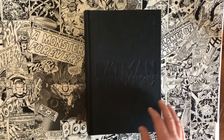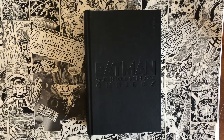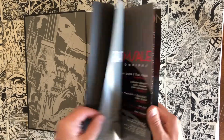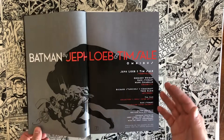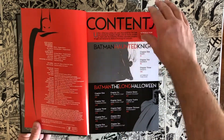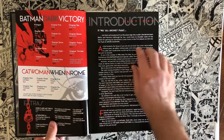The only thing I'd say that holds a candle to this Omnibus, if you're wanting this material, is they released three Absolute editions — of Haunted Knight, of Long Halloween, and of Dark Victory in different volumes. That trim size is bigger and it does come with matte pages, whereas these are kind of glossy. But one thing I also have to consider with my collection is shelf space, and this still gets me oversized artwork — not as big as an Absolute, but still oversized Tim Sale artwork — all contained in one book, saving shelf space.